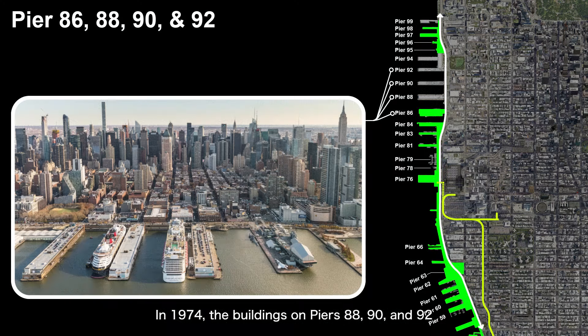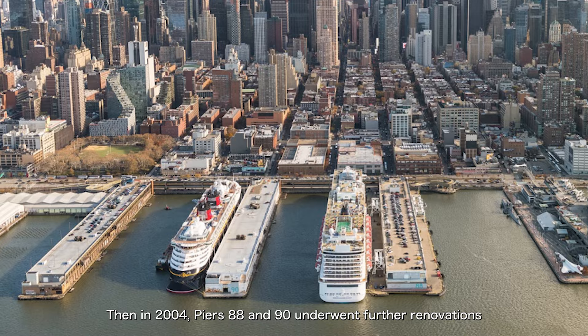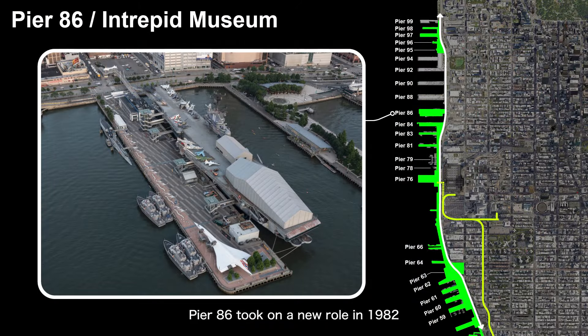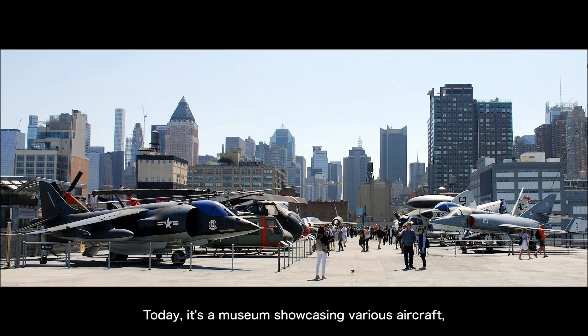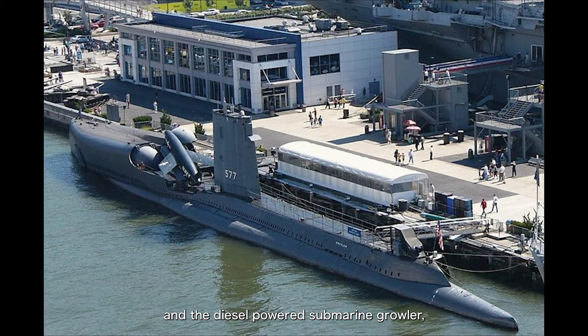In 1974, the buildings on Piers 88, 90, and 92 were modernized to meet the needs of new cruise ships. Then in 2004, Piers 88 and 90 underwent further renovations as passenger terminals, while Pier 92 stopped being used as a passenger pier that same year. Pier 86 took on a new role in 1982 when it became the permanent home of the USS Intrepid, a World War II aircraft carrier. The entire pier was transformed into the Intrepid Sea, Air, and Space Museum. The USS Intrepid, which served from 1943 to 1974, saw action in World War II, the Korean War, and the Vietnam War. Today it's a museum showcasing various aircraft, including the Space Shuttle Enterprise. The pier also features a Concorde plane and the diesel-powered submarine Growler, which was armed with nuclear warheads during the Cold War.